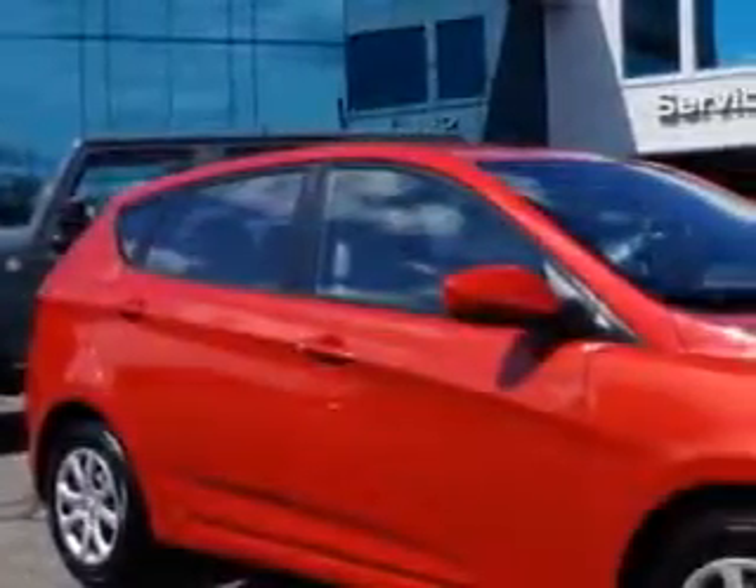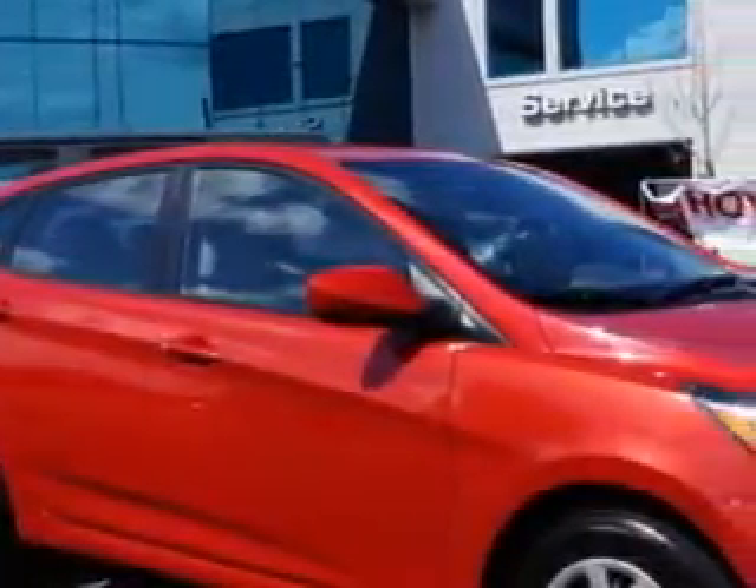Check out this Boston Red 2013 Hyundai Accent 5-door hatchback, equipped with a 4-cylinder engine and an automatic transmission. Enjoy this great car with features like: